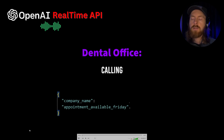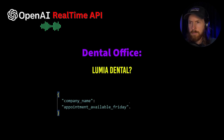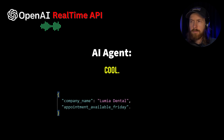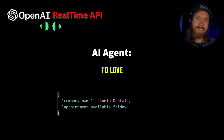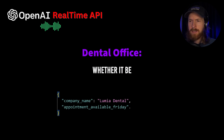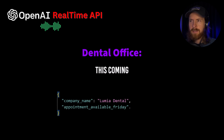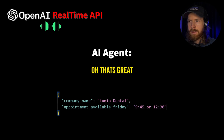Thank you for calling Lumia Dental, this is Thais, how may I help you? Hi there, is this Lumia Dental? Yes it is. I'd love to know if there are any appointments available for Friday. Would this be for a cleaning and a checkup, or did you have a specific concern? It's just for a cleaning and a checkup, and Fridays really work best for me. This coming Friday we have a 9:45 or a 12:30. Oh that's great, I'll call back to confirm. Thank you so much for your time, take care.